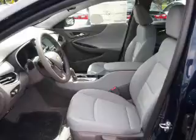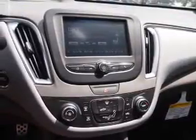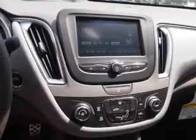Inside you'll find Bluetooth connectivity, an auxiliary input, steering wheel controls, a backup camera, curtain head airbags, front airbags, side airbags, side impact door beams, child safety locks, a navigation system, and great quality at a great price.